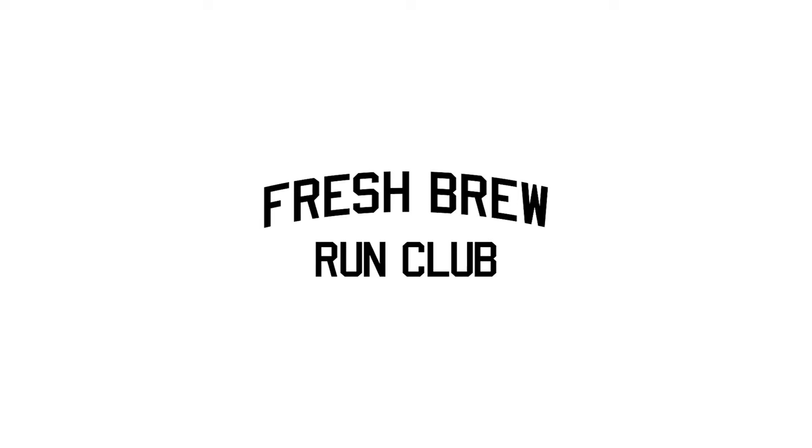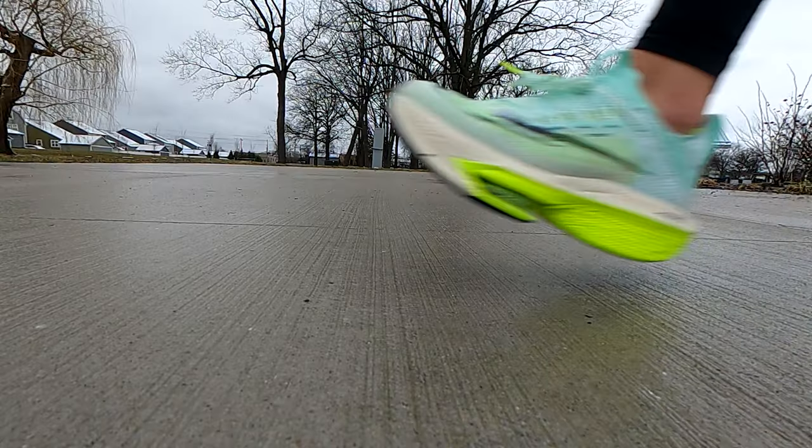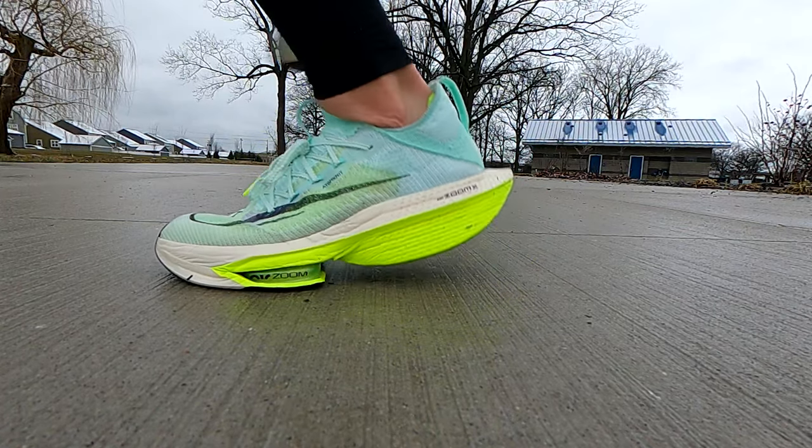Today in the Fresh Barone Club, I'm running in the Nike AlphaFly 2 and answering the question: are these good for the average runner? Welcome back to the Fresh Barone Club. For today's video, I am at a local park to test out the Nike AlphaFly 2. This review is from the perspective of a decidedly average runner — I am about a four-hour marathoner — and I'm here to answer the question: are these shoes worth it?